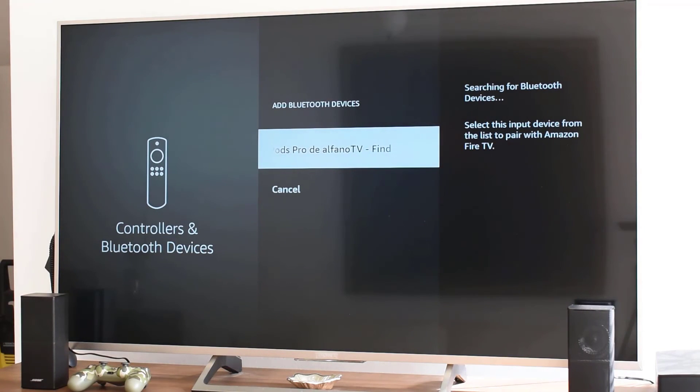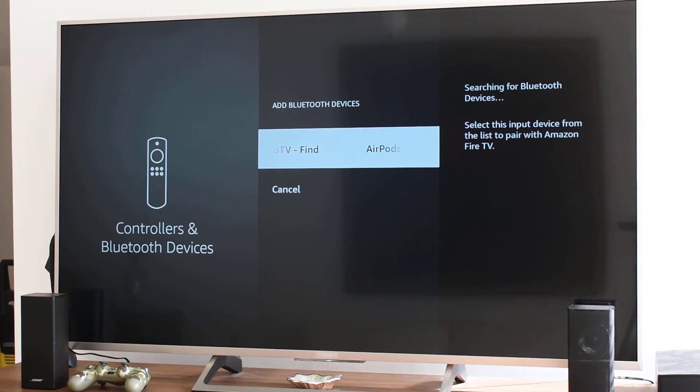Once connected, your AirPods will be listed as a connected device and you can enjoy listening to audio from your Fire TV Stick without any wires.